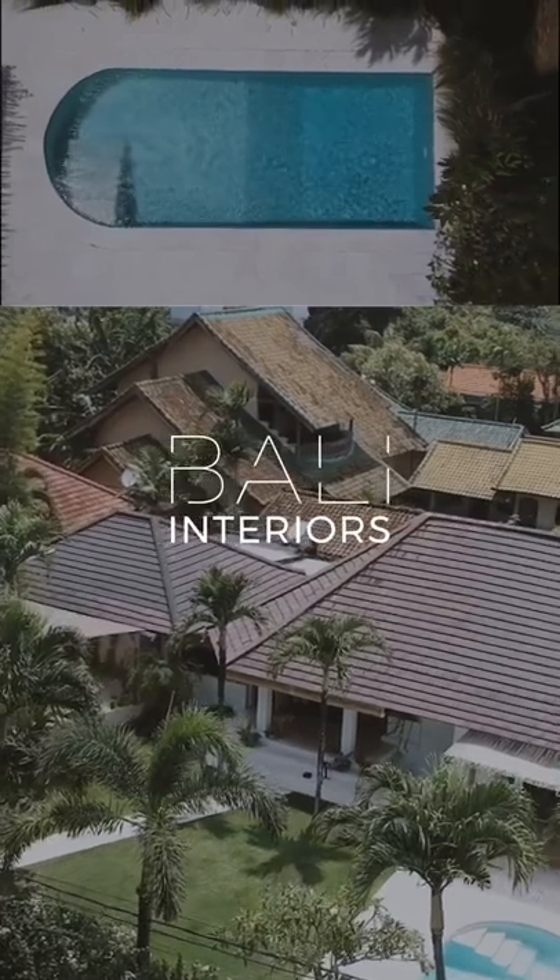Thanks Bali Interiors for coming to visit me. I hope you loved seeing my house and taking a little peek in my paradise. Thank you.